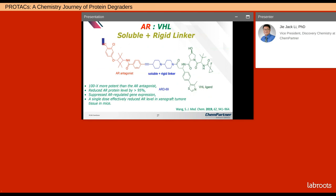Professor Shaomeng Wang at the University of Michigan has done a lot of work in targeted protein degradation. He linked an AR antagonist and a VHL ligand with a solid and rigid linker. This molecule is 100-fold more potent than the AR antagonist alone — it reduced AR protein level by greater than 95%, suppressed AR-regulated gene expression, and a single dose effectively reduced AR levels in xenograft tumor tissue in mice.